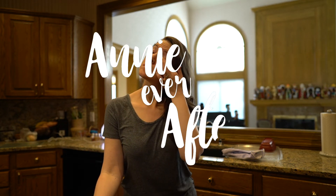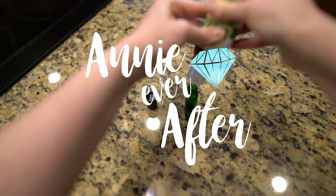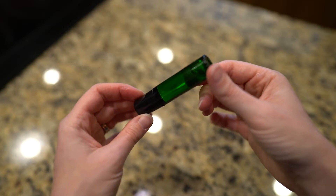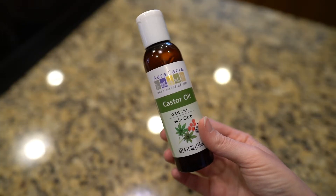Welcome back to my channel! I am so excited to share my absolute favorite, most effective eyelash growth serum. It works so well and it's all natural. The ingredients are castor seed oil —